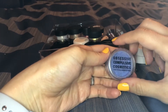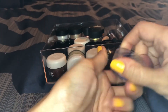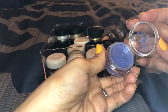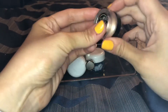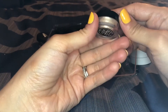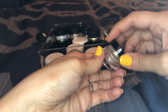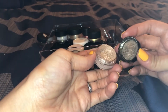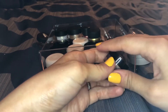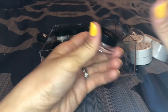I have one by Obsessive Compulsive Cosmetics in the shade Static — you can get that on Beautylish, and it's really really pretty, a beautiful periwinkle color. I love that one. This one is by Too Faced — it's called Nude Beam. I believe this came as a little mini-size pigment with the Vegas Nay palette. It's beautiful, but I want to compare it to some other things because I feel like I have a few in here that are kind of similar.